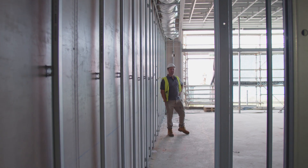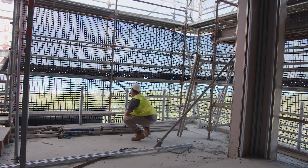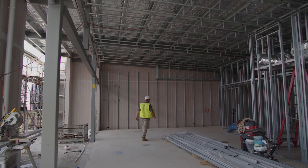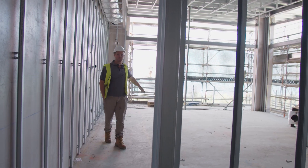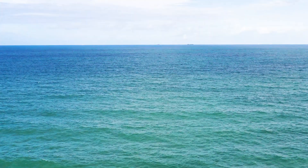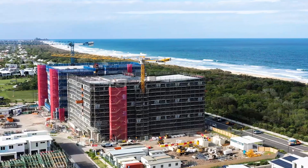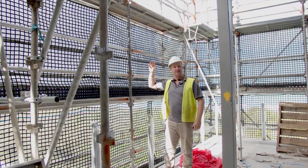Here we are in the units on level 8. Obviously everything's getting crammed up now — all the services are being roughed in. Because of the size of the roof, we've got these beautiful high ceilings, which is going to be an amazing view out to the east over the water. Balustrading posts have just gone in; they'll go all the way down the building so we can get the balustrading glass in and start dropping scaffold.